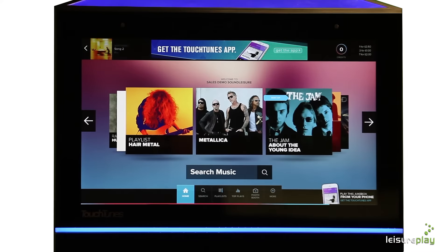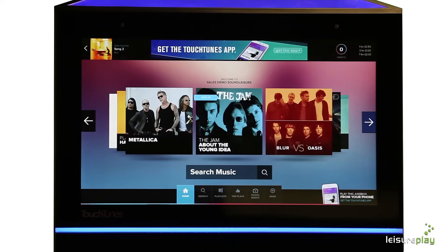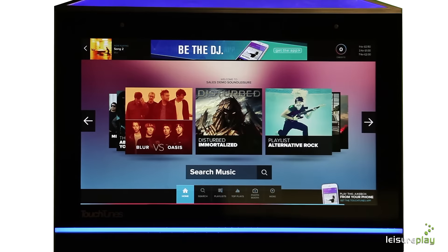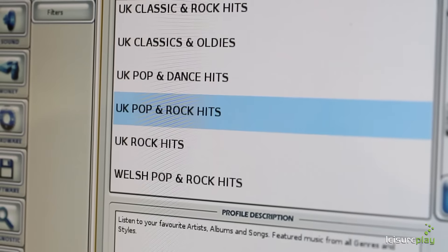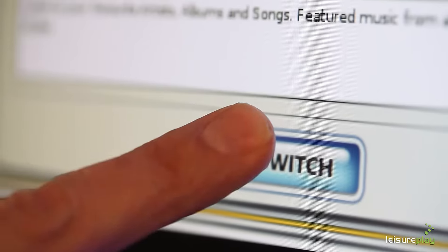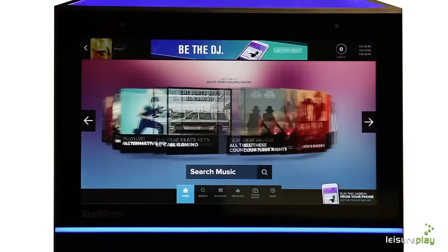Every venue is different. The music profiling feature allows us to change the carousel on the jukebox interface, the first screen that is presented to your customer. Working with you, the carousel can be set to suit your requirements, displaying the type of music most relevant to your customer base.